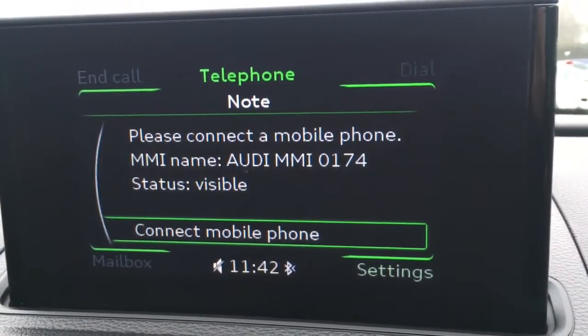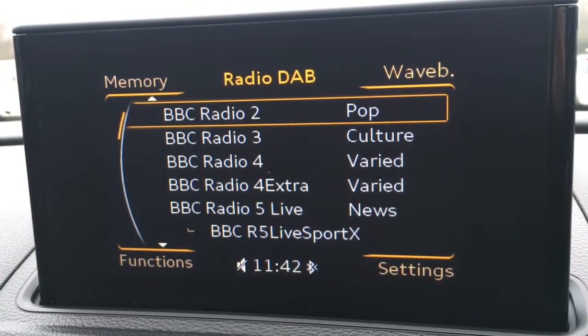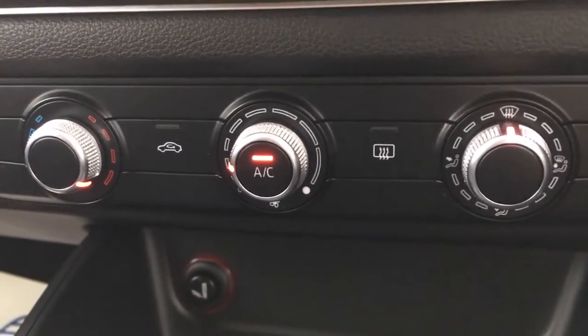There's a telephone option where you can pair a device to use the car's Bluetooth. We've got radio — DAB digital radio — and media as well. Down below the screen are the air conditioning controls, which are all nice and easy to use.